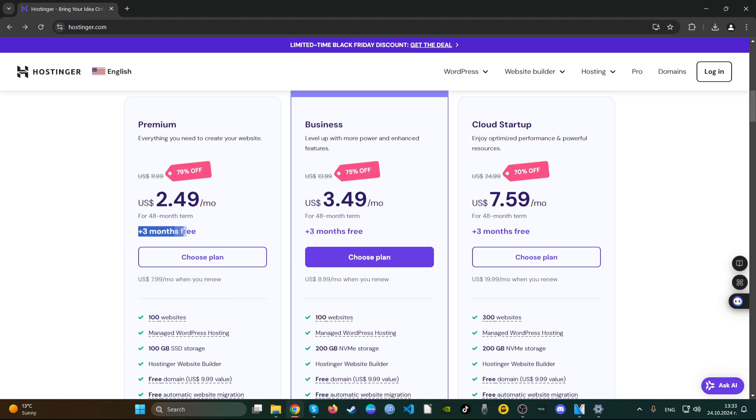When you renew the plan, the cost becomes $7.99 a month, so you have to be mindful of that. The good thing is they give you three months for free, which is awesome especially if you're on a budget. Also, that $2.49 is only if you pay in advance for two years — you pay for two years, get three months free as extra discount, and get $2.49 a month.